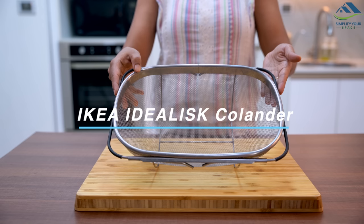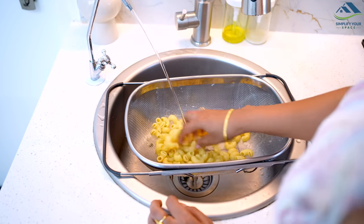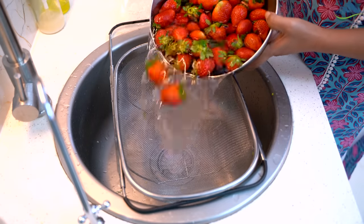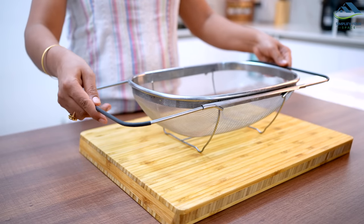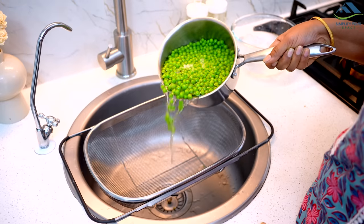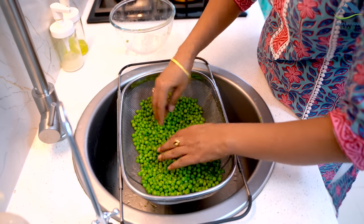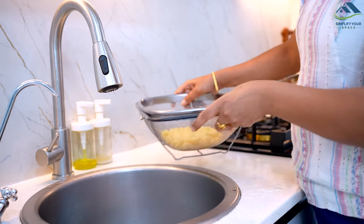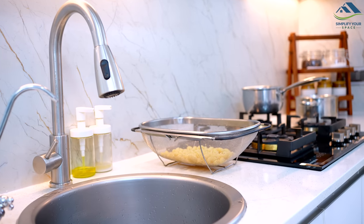This colander is made of durable stainless steel and has small, evenly spaced holes that make it perfect for draining pasta, rice, vegetables, and other foods. It is dishwasher safe, making it a breeze to clean. One of the things I love about this colander is its sturdy expandable handles which make it easy to grip and sit on the sink to drain water. It also has a flat base allowing it to stand upright on the counter — definitely a great buy.